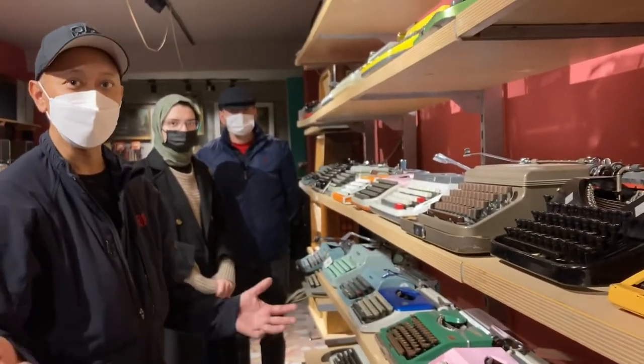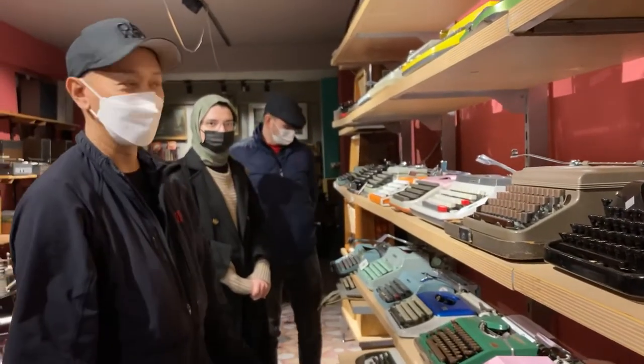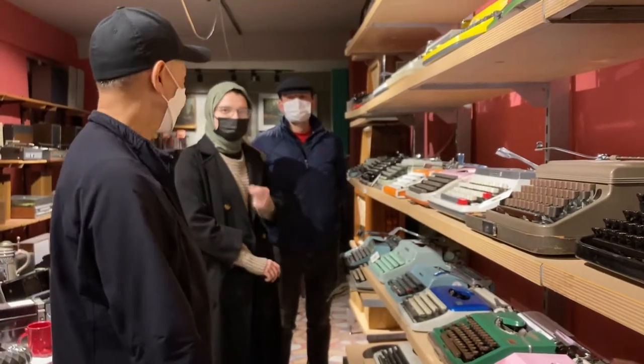It's pretty interesting that even in Istanbul, typewriters are alive and well.